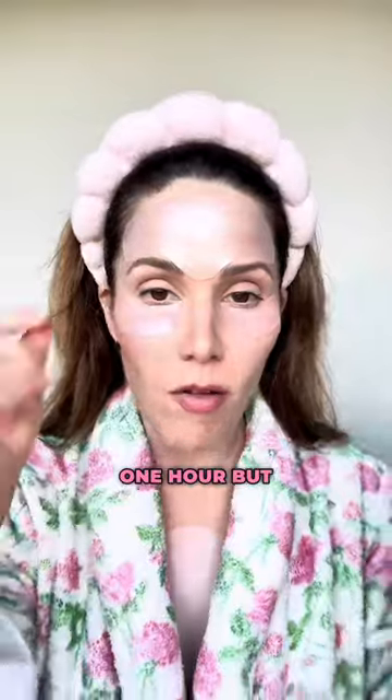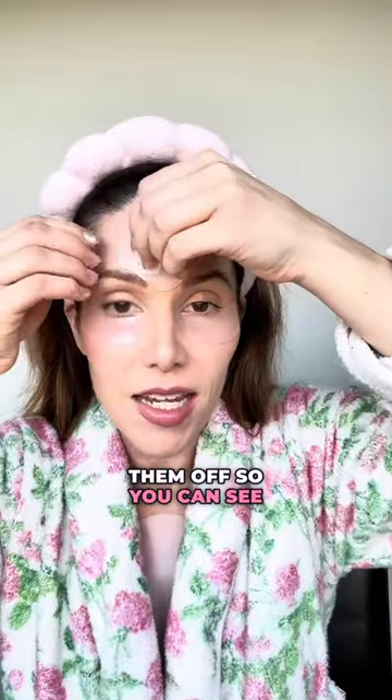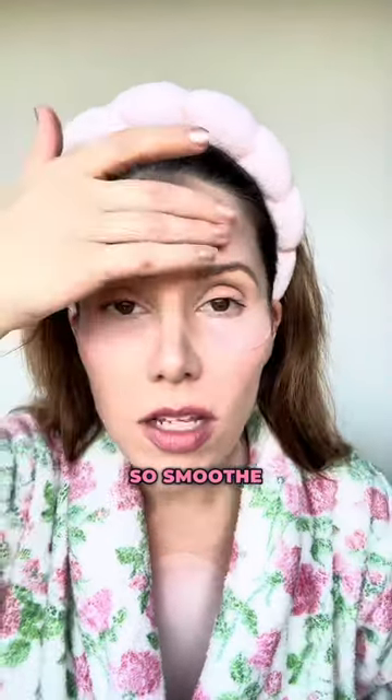Let me show you the difference. These have only been on for one hour, but I'm going to take them off so you can see just how impactful this is. Look at that — so smooth. Look how smooth my forehead is.